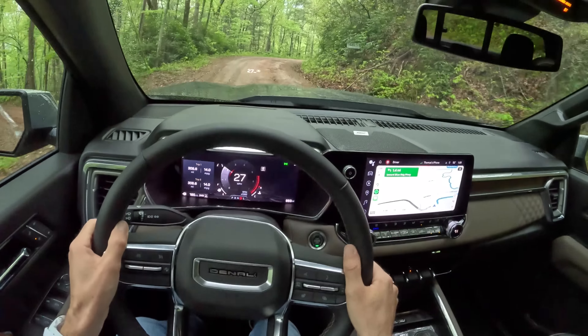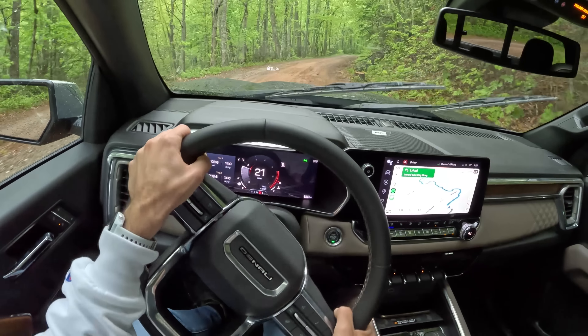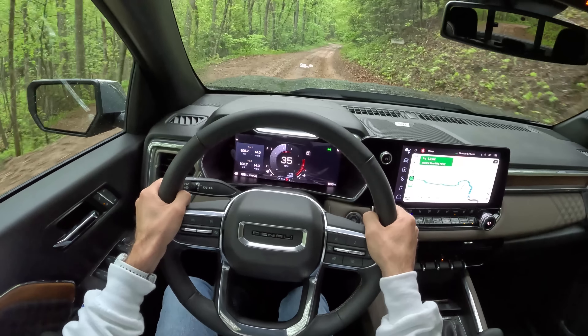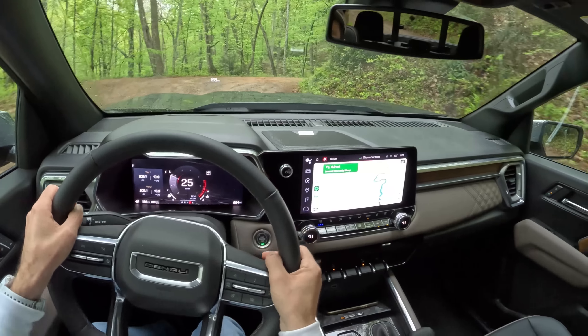I'm glad I came out. I wasn't going to drive this today — I was going to wait for the AT4X tomorrow, take a nap, go for a run — but now I'm really glad I came out to play in this. This is a blast. What a cool road. It's like the tail of the dragon in the woods.